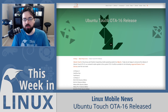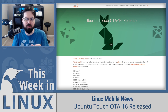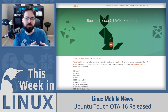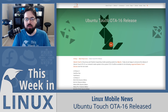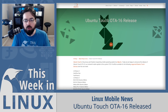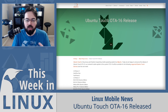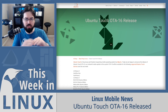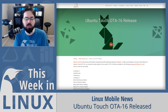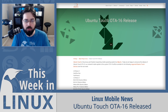Ubuntu Touch also has support on the PinePhone, though the PinePhone support is built separately from the work they do on other devices. Ubuntu Touch OTA-16 is really cool. If you're interested in checking it out, there are links in the show notes for the OTA-16 blog post as well as the device list. They have a new redesigned page for all the devices they support, so check that out if you want to see if your phone is supported.